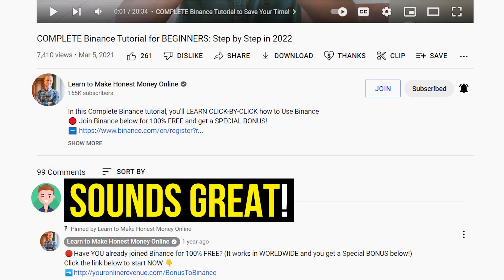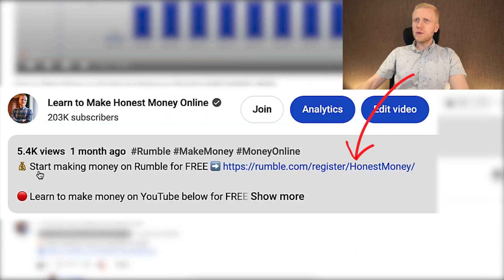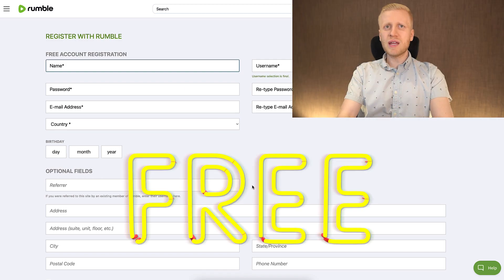If you like that idea, type into comments 'sounds great.' The first step to start making money on Rumble is to create your 100% free account. I will leave you a link in the description below the video where you can start making money on Rumble for free. You can use the link in the pinned comment to start earning for free. Then you will land on a page where you will create your free Rumble account so you are ready to start earning.